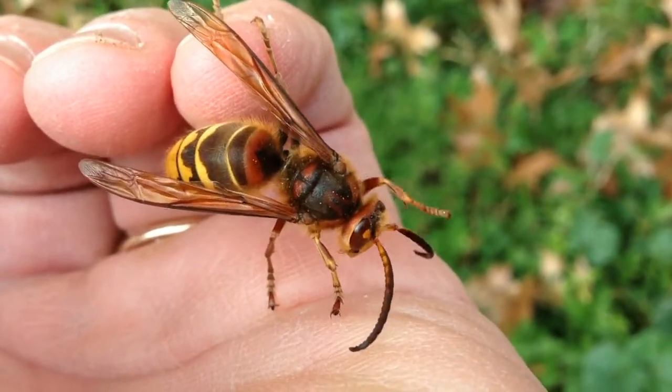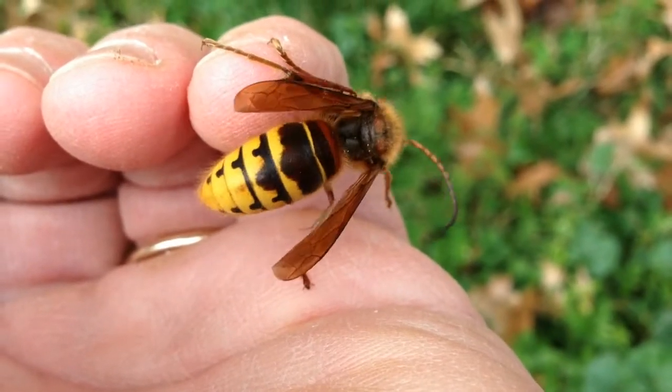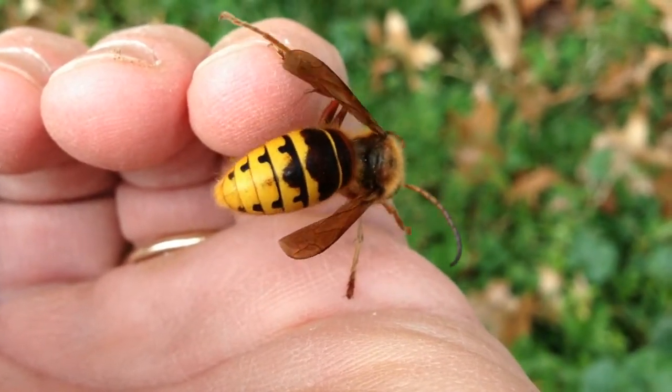And at the end of the season, when the drones are present — they can't sting — you may actually get an opportunity to handle one of these gentle giants.